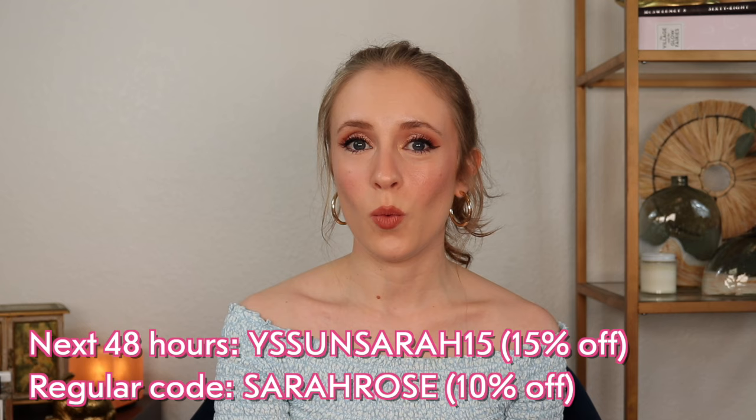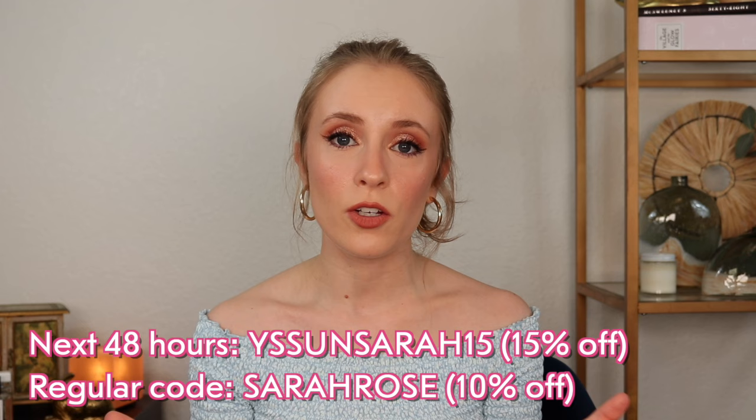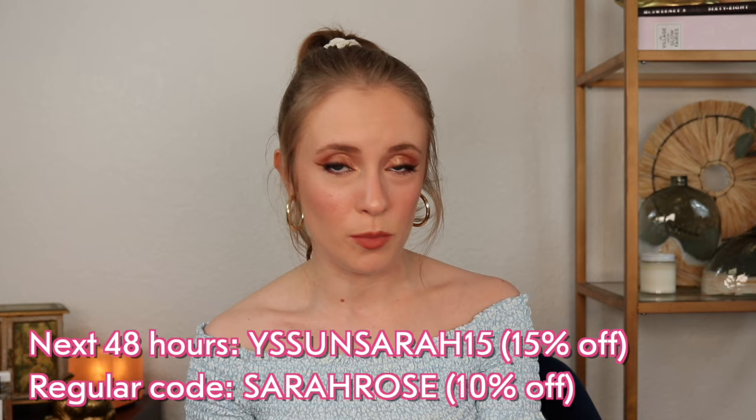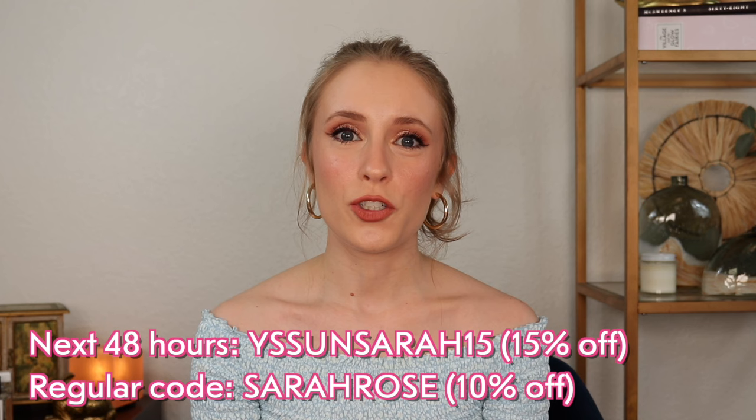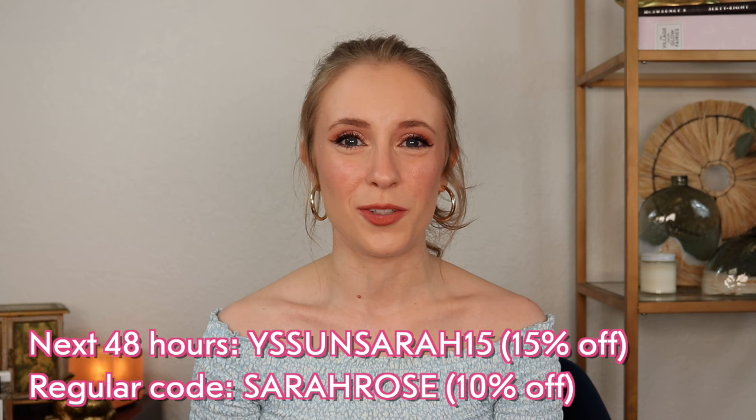If you do decide to purchase any of these, YesStyle has kindly hooked us up with an affiliate discount code. For the next two days you can get 15% off your order with my code YSSUNSARA15. That code is only valid for the next two days after this video goes live. After that you can use my regular code SARAROSE to get 10% off your order. Full disclosure, if you use my affiliate codes, I may earn a commission.